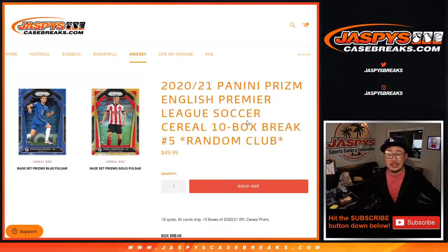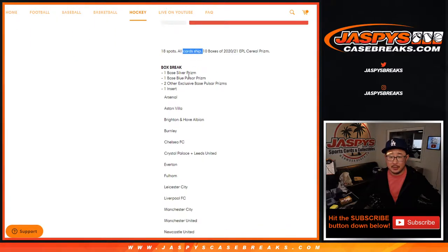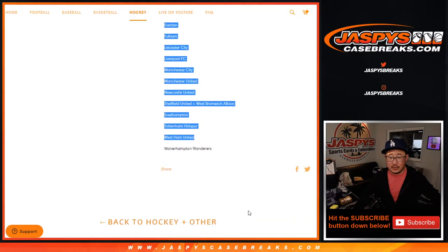Hi everyone, Joe for Jazby's CaseBreaks.com. Happy Saturday, coming at you with 2020-2021 Panini Prism English Premier League Soccer, Cereal Box Edition. It's a retail version right here — a ten-box break, Random Club Number Five. Only 18 spots, all cards ship. Got some exclusive Pulsar prisms in there, all sorts of fun stuff, and there's all the teams right there.